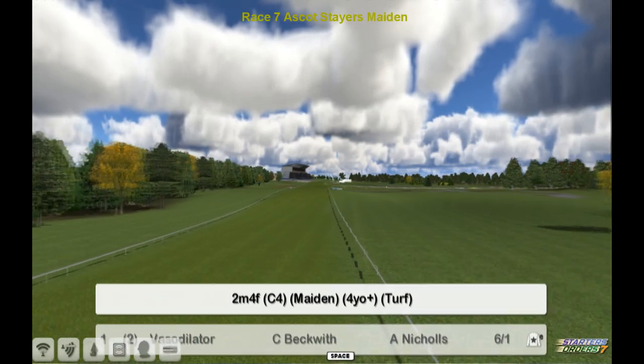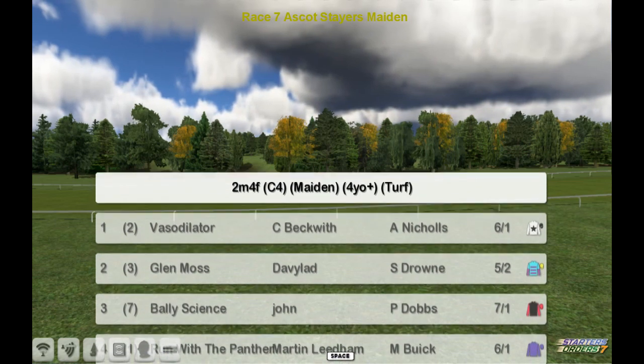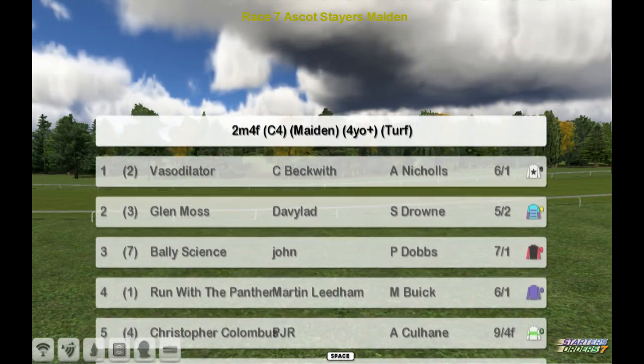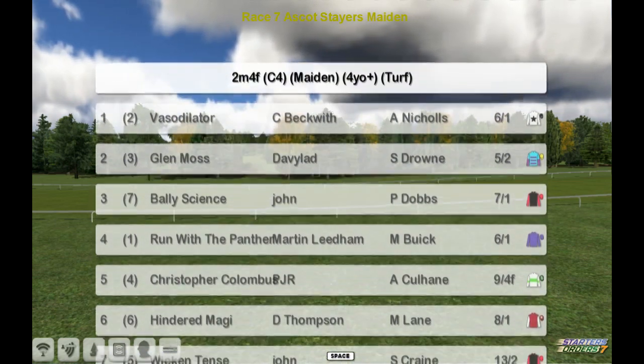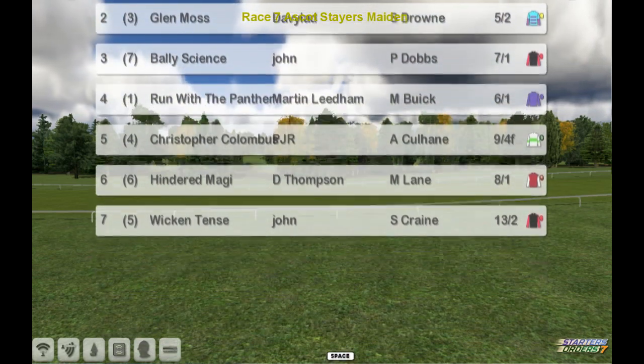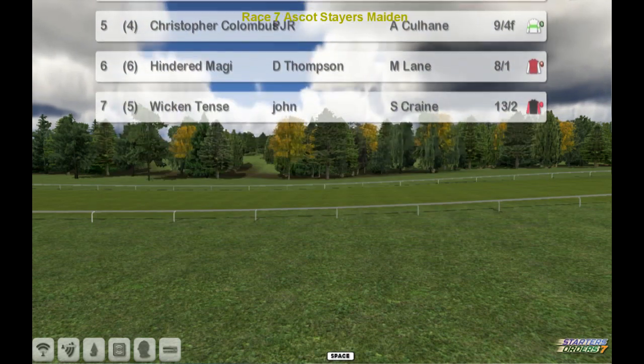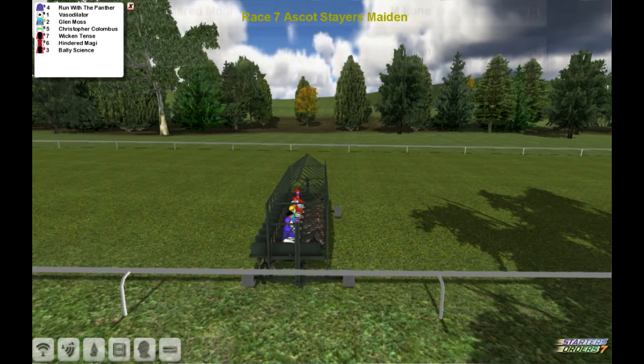So the final race for Muscat here then is the Stairs Maiden. This is two and a half miles on a flat. Vasodilator for C Beckwith is a top one. Glenn Moss for David Hadd. Bally Science for John. Run with a Panther for Marty Lindham. Christopher Columbus for Paul Rhodes. Hindrid Maggie for Darren Thompson and Wicked Tents for John is number seven.